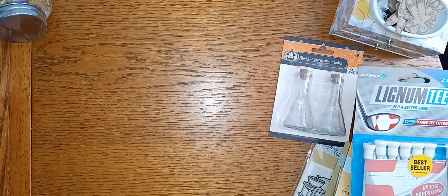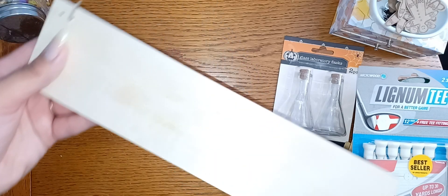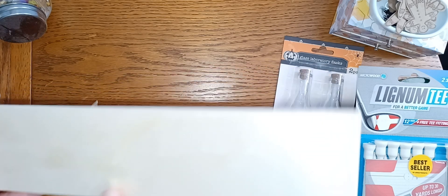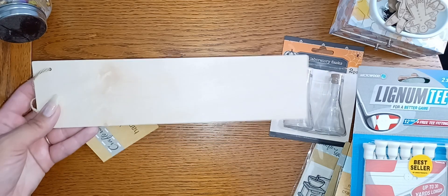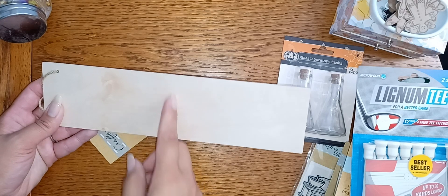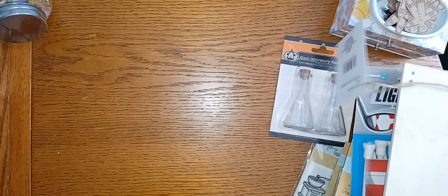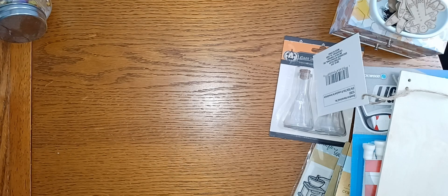I also grabbed another one of these wood planks. I know it's not really worth the money since you could probably get it cheaper at Hobby Lobby or Michael's, but I wanted to try something. On my other channel I make miniatures, so I figured this would be good for like countertops and stuff like that. I grabbed one to see how well it works — we'll see.